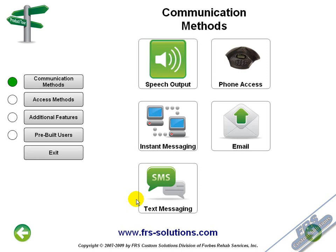The FRS Comlink is a powerful communication device designed to be accessible by nearly any user, regardless of their condition. The Comlink not only provides an industry-leading text-to-speech output, but the device fully embraces other forms of modern communication including infrared telephone interfacing, email messaging, instant messaging, and text messaging.